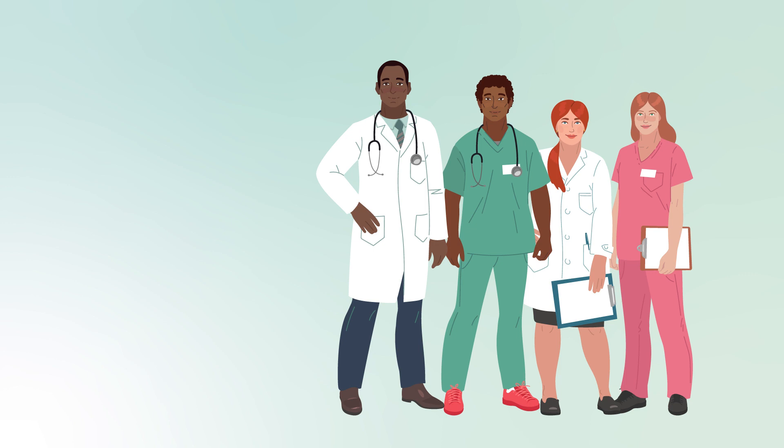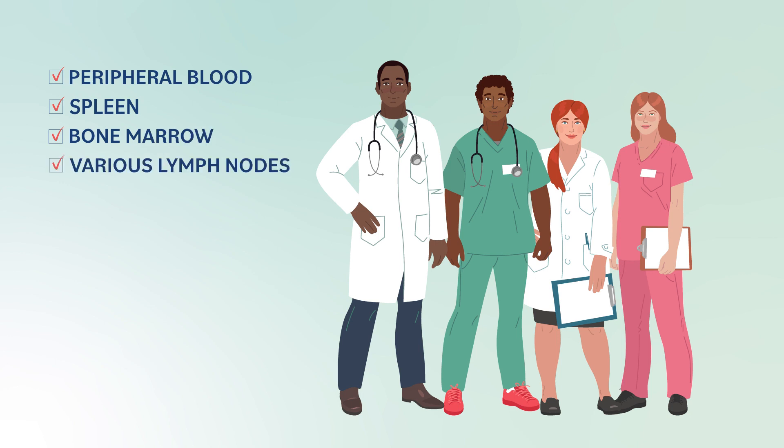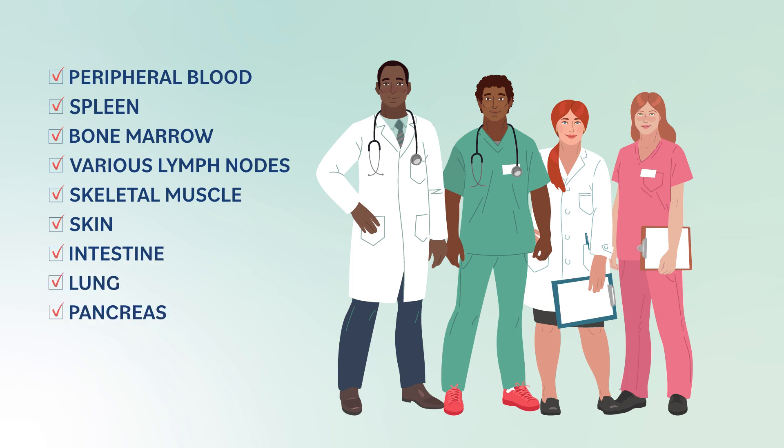CBTM typically supports more than 50 projects at any one time, overseen by more than 30 principal investigators from across more than 15 institutions. In a single case study related to a single donor, researchers from CBTM were able to collect several tissues including peripheral blood, spleen, bone marrow, various lymph nodes, skeletal muscle, skin, intestine, lung, pancreas, fallopian tubes, and ovaries.